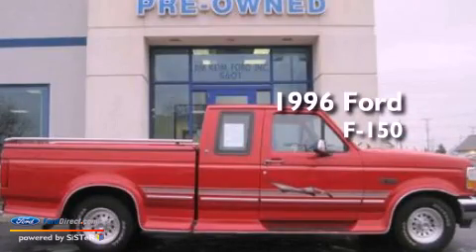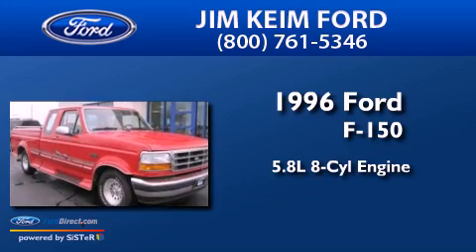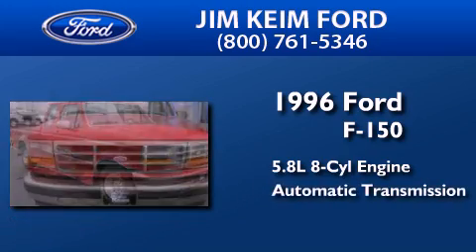This is a 1996 Ford F-150. It features a 5.8-liter, eight-cylinder engine and an automatic transmission.